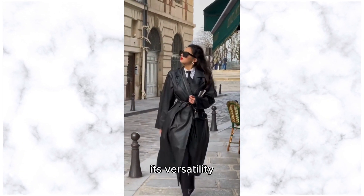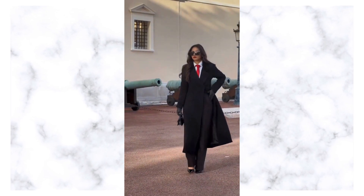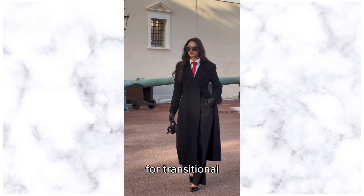Its versatility allows you to layer it over dresses, suits, or casual outfits, making it a go-to piece for transitional weather and beyond.